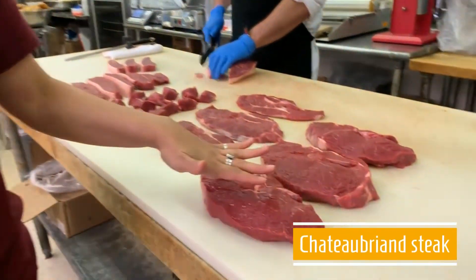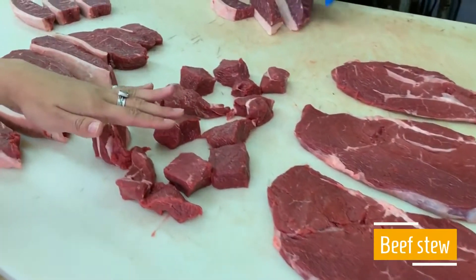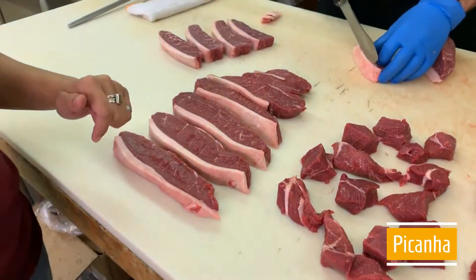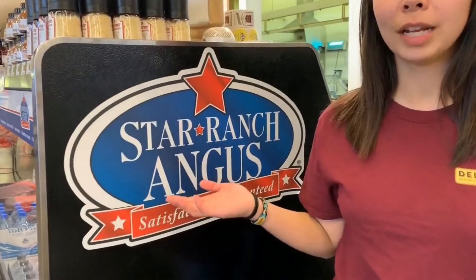He's cutting Chateaubriand steak, top sirloin, beef stew, and picanha. All of our red meats in the meat department are certified Star Angus Ranch meat.